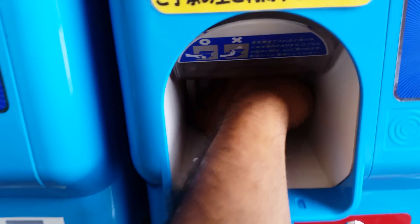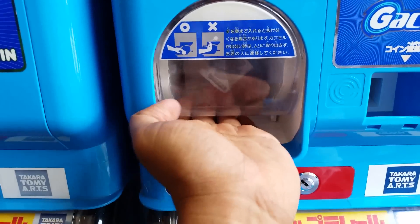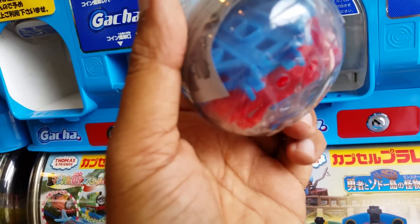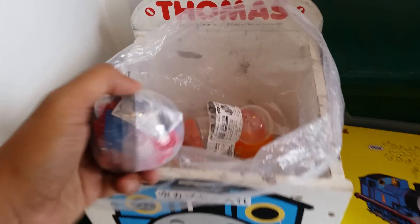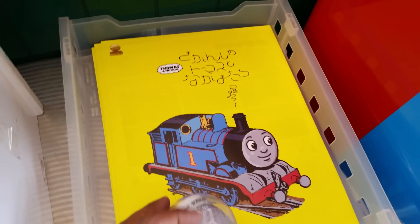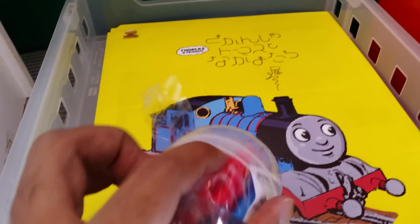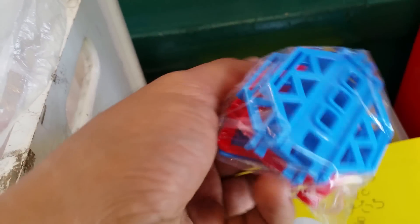It didn't come at first — I needed to twist it a little more. Yeah, it came! Here you can see the Thomas trash can where they put the cover of the surprise. They wrote it in Japanese language, so I'm going to open it — this is what I got, which are like train track pieces.